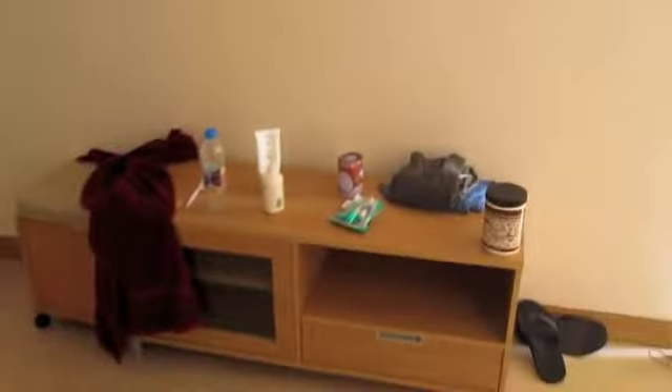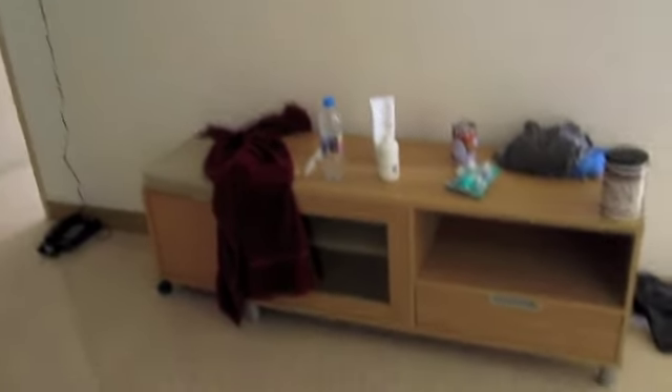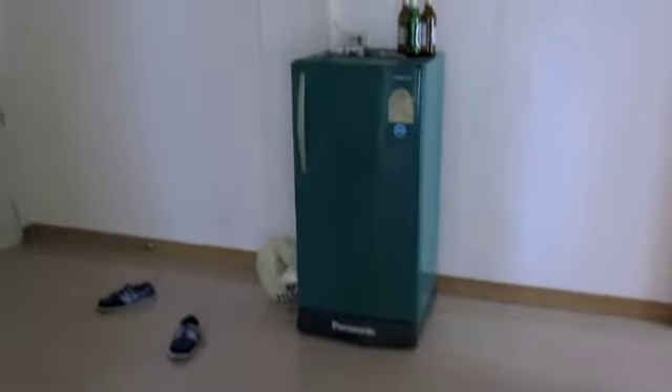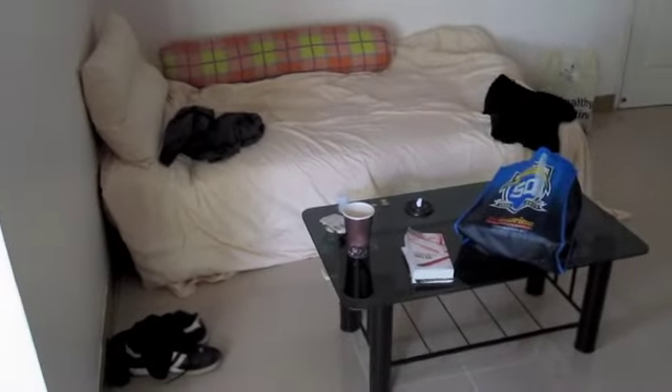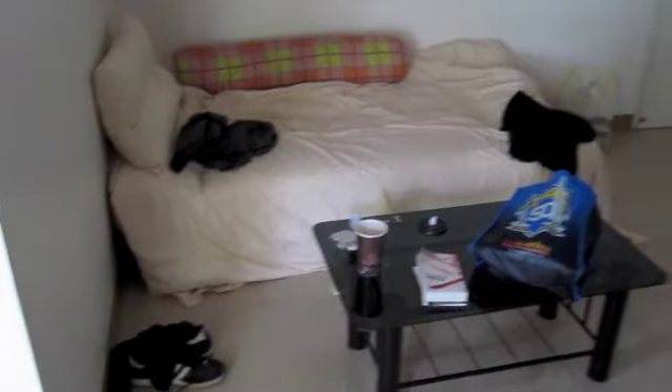And then if you'll step out this way, this is where the TV should be. We asked for no TV just because we didn't want to pay extra. And this is our living room area. There's a fridge over there, and it smells like absolute shit on the inside. And then here is the couch slash bed — for one person, we switch off.